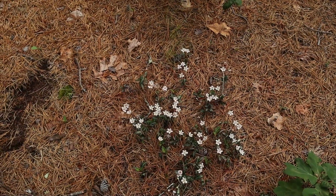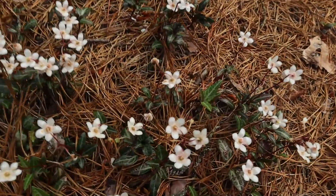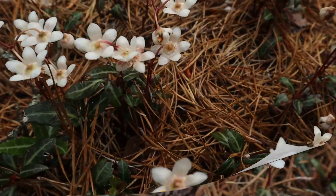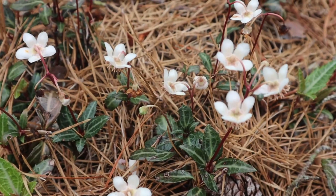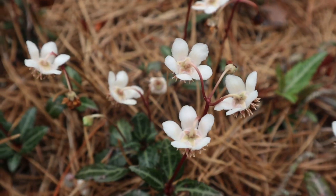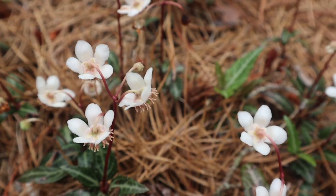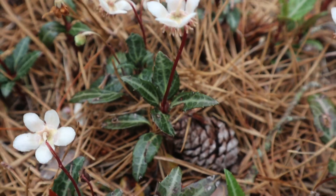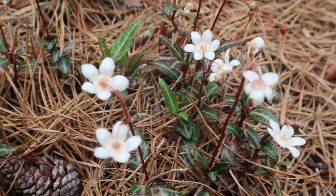Pipsisawa is the Cree name for the plant, and the word means 'breaks into small pieces.' It's a very unique flower with five petals. Pipsisawa has many common names — also known as princess pine, wax flower because of its waxy petals, and bitter wintergreen. The scientific name, Chimophila umbellata, comes from the Greek meaning 'winter weather,' referencing the fact that this plant stays green throughout wintertime. Pipsisawa leaves were also used in drinks, teas, candies, and as a flavoring for sodas.